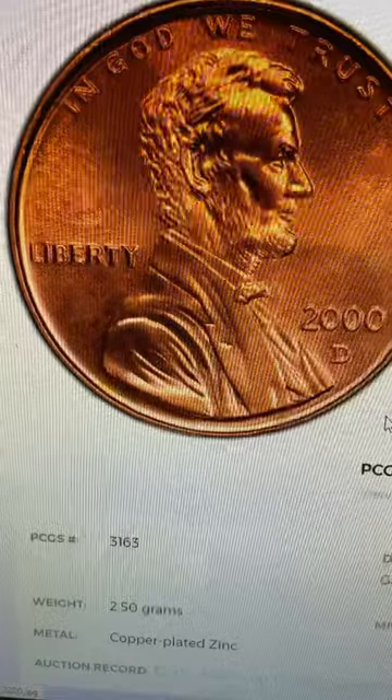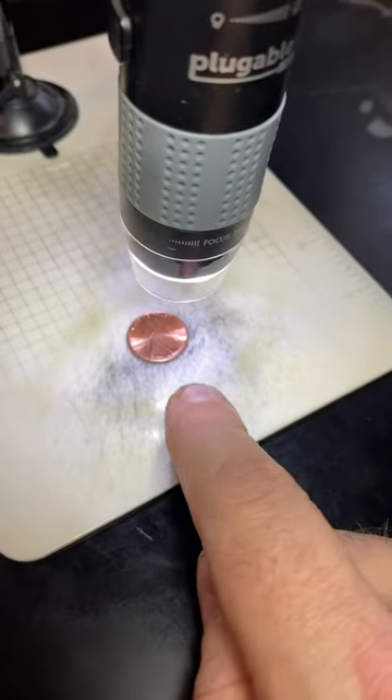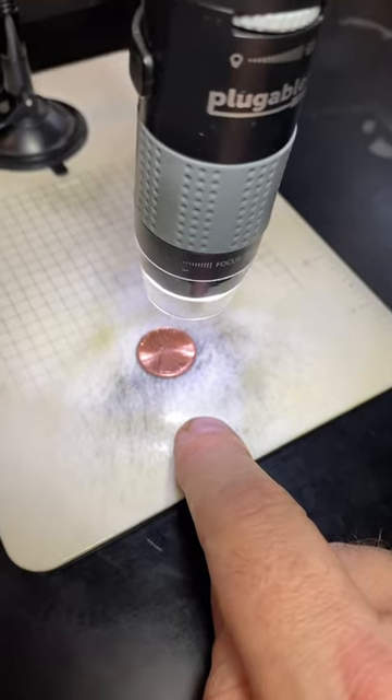When looking for the extra initial that we're going to cover in this video, you'll want to use a loupe or scope. What you're looking for is an extra V next to the initials VDB. I'll zoom in for a better look.